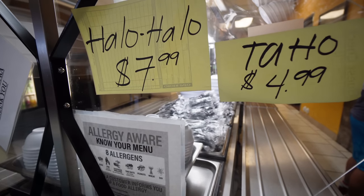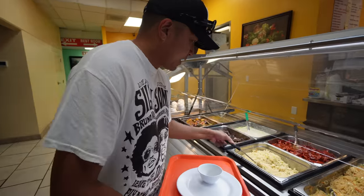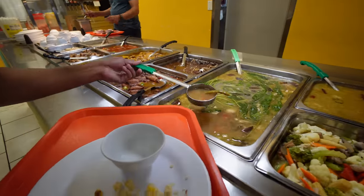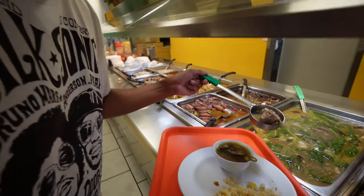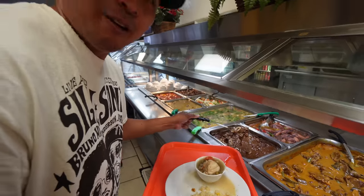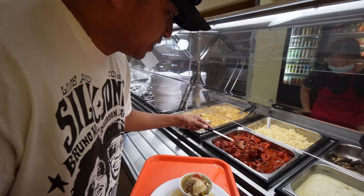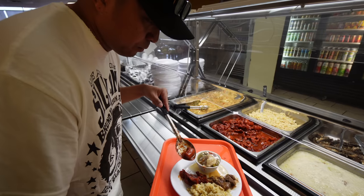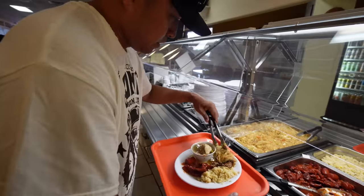It looks like they also have halo-halo and taho — $7.99 halo-halo, $4.99 taho. After giving you a little tour of the buffet, I'm gonna go with some fried rice, just a little bit. I'll get the tocino and the langanisa. Gotta try the gang gang, the sinigang. Gotta get that eggplant in there. This is Bistik Tagalog, I believe. I know my Filipino food. Kain na.